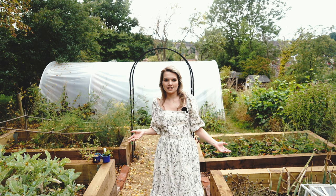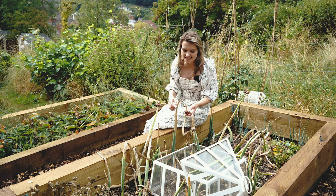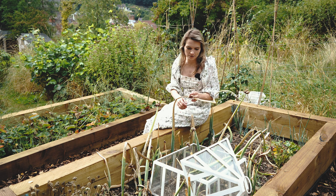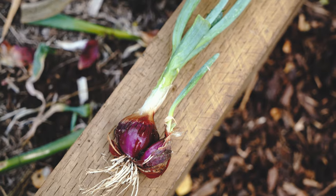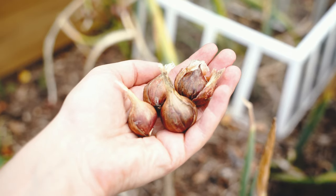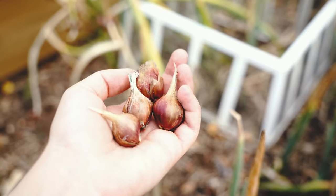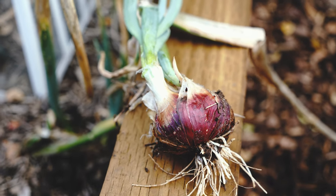Here are some of my favourite perennial vegetables and fruits to grow. First up we have walking onions, and these are a really generous perennial vegetable to grow. You'll see there's this long stem and you can eat this like a spring onion. There are also these bulbules on the top which you can plant or eat, and then if you dig up the plant from underneath there's an even bigger onion that you can use in place of a regular onion.